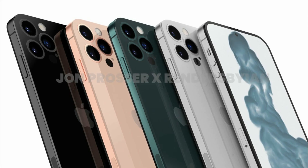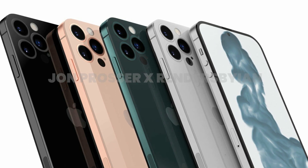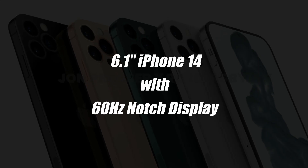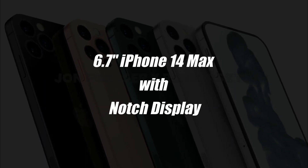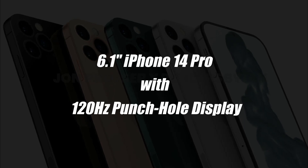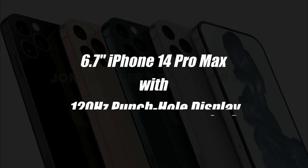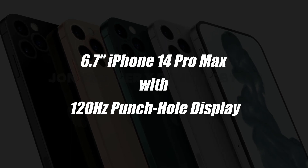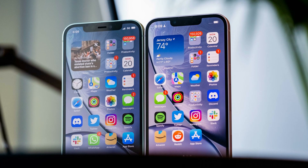The display sizes of the iPhone 14 were revealed a few days ago. For those who are unaware, it is a 6.1-inch iPhone 14 with a 60Hz notch display, a 6.7-inch iPhone 14 Max with a notch display, a 6.1-inch iPhone 14 Pro with a 120Hz punch-hole display, a 6.7-inch iPhone 14 Pro Max with a 120Hz punch-hole display — and the 14 and 14 Max will still have a notch.